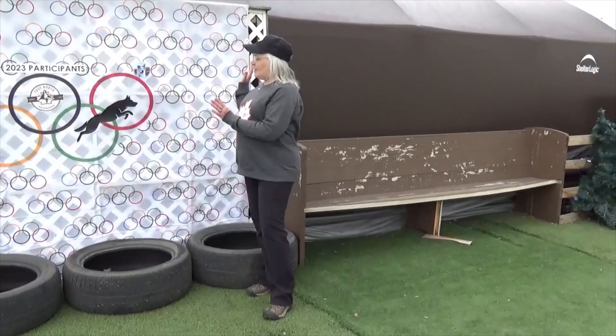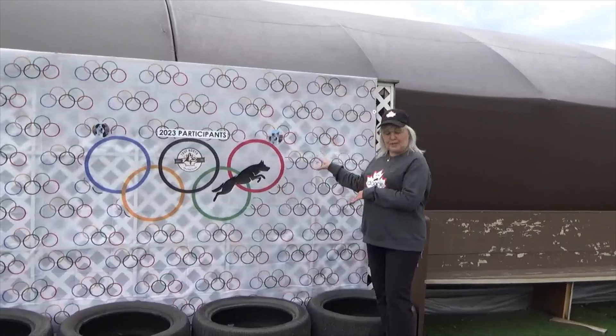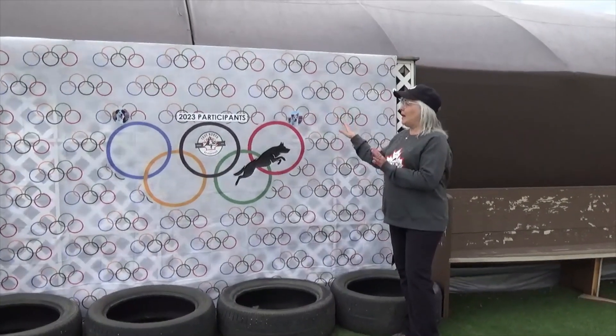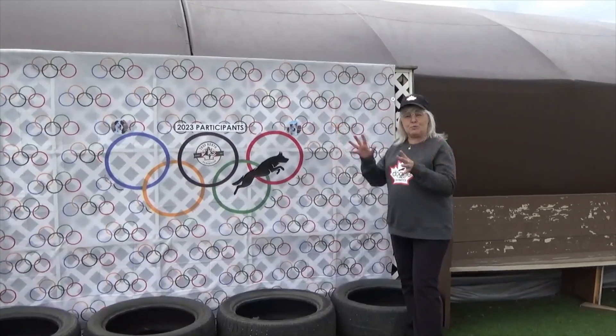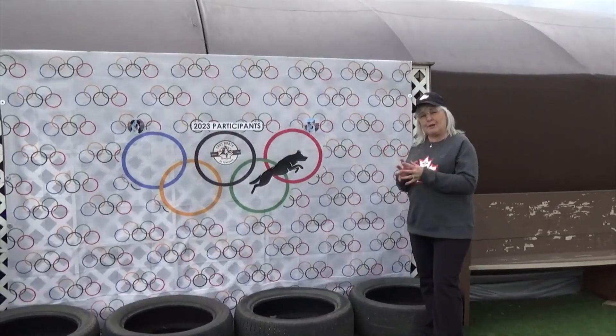This is the Olympic backdrop where all of the pictures of the participants will be put. In order for us to print them, we do need eight at a time, so we have just two up here right now. If you can get us your photos in as soon as possible, then you can just play the games whenever you want. We can get this filled up very nicely with everybody who's going to come out and have fun with us.